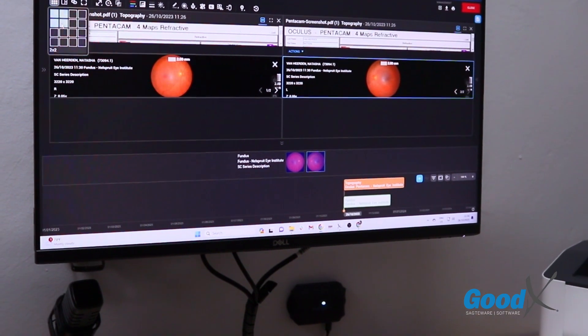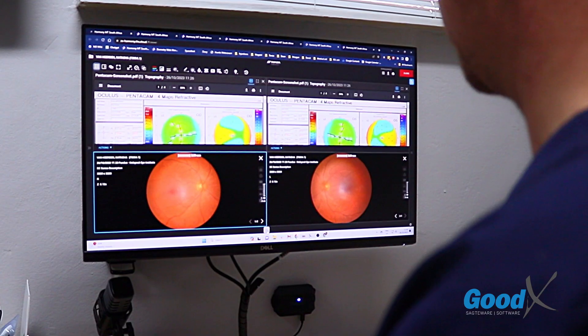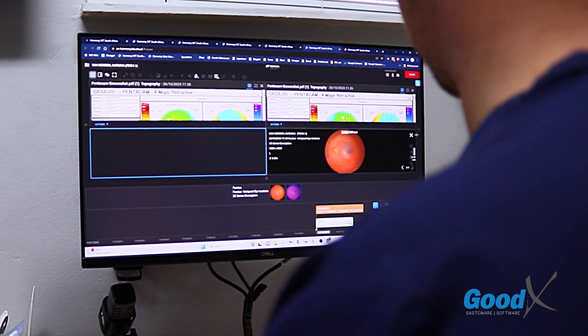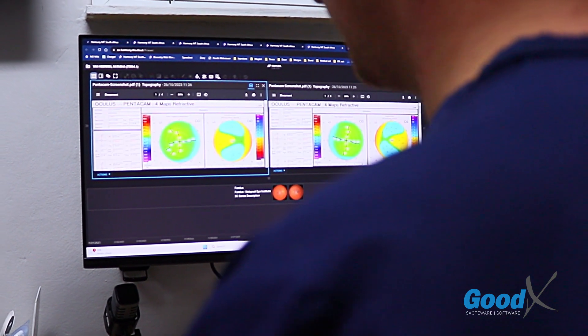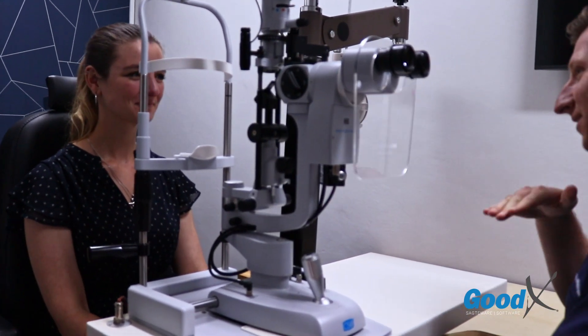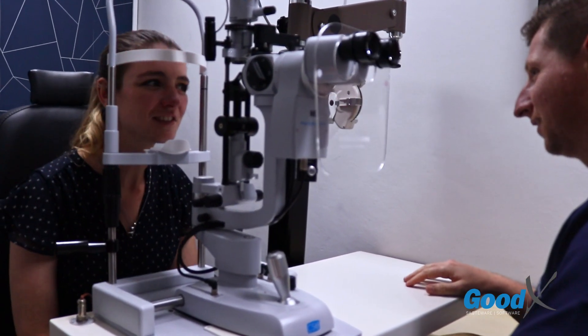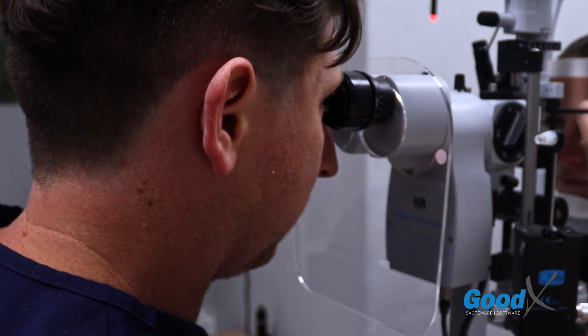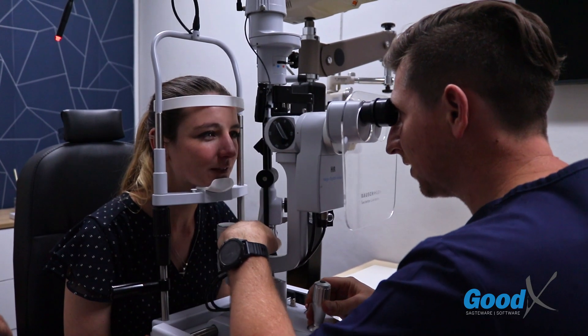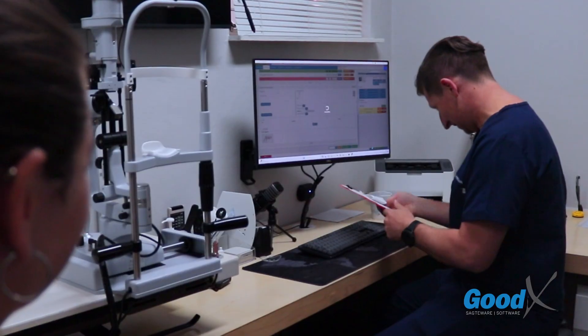Our integrated technology allows you to access your diagnostic machines through your goodX site, which conveniently keeps all of the patient's results linked to the relevant clinical forms and can once again be accessed through a tap of the RFID tag. The power of integration is not only available with Dicom machines through the Harmony referral system, but is also available with various X-ray machines and pathology labs.